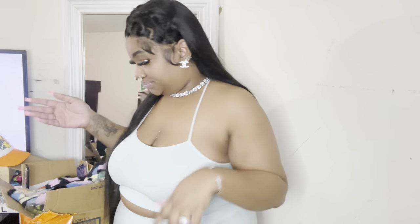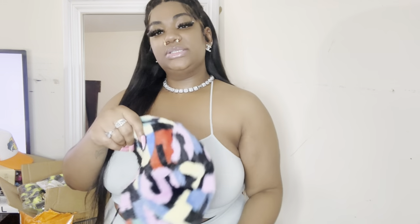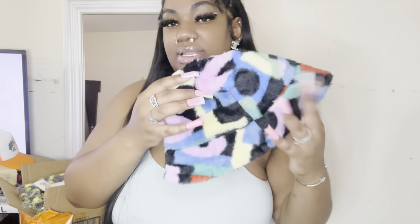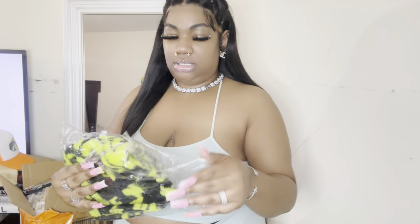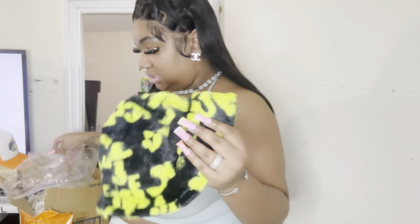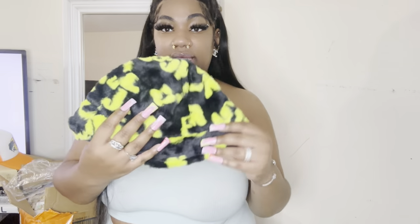Next we have this fuzzy bucket hat — super cute. I think I wore this one day, just threw it on with some baggy cargoes. And the 36-inch hair is past my behind, but yeah this is super cute. Next we have this hat — neon green, love it. I don't think it says anything but it's another fuzzy one and it's super soft.